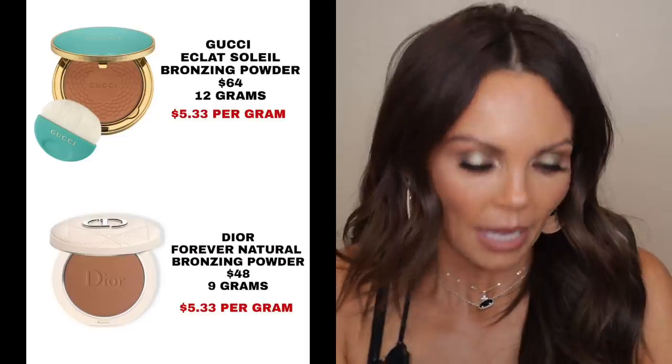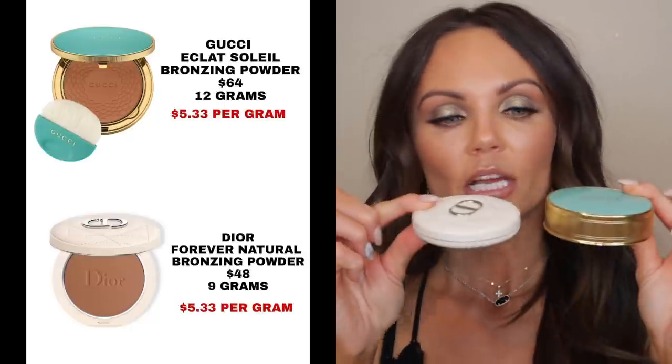The packaging is very small and kind of thin, which I like. For comparison, the Gucci bronzer has a little brush inside and you get 12 grams of product, versus 9 grams with the Dior. You can see the Dior is a little thinner than the Gucci. I really like how small they are — especially as you accumulate more makeup, smaller packaging is easier to store.